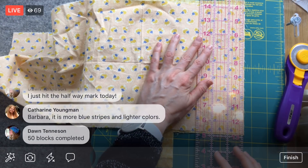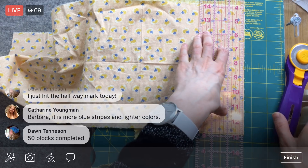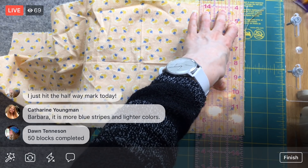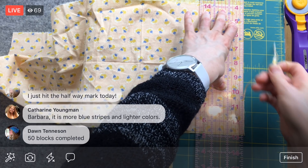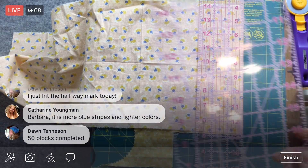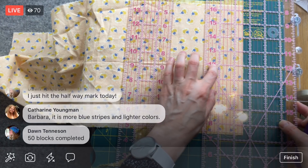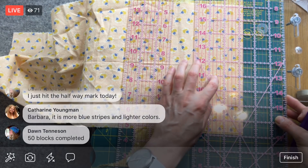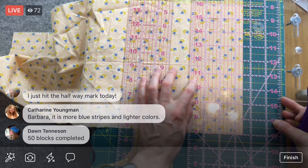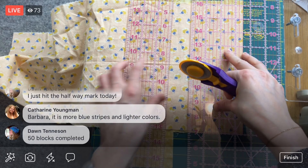I'm going to cut a nice edge and then three and a half inches. Dawn, you have 50 blocks completed — that's amazing! I should count mine again, but I know I'm nowhere near 50 blocks. So, three and a half inches — one, two, three and a half. There's something about the markings on this ruler that trip me up. Three and a half, let's put that up against it. Oh, my ruler slipped a little bit before I started. Let me try that again — one, two, three and a half.